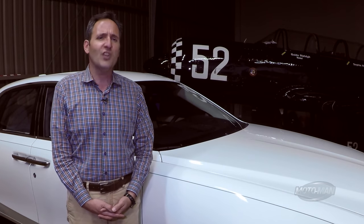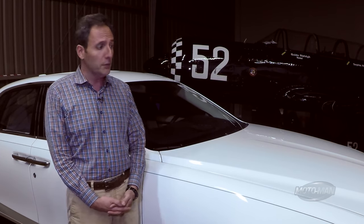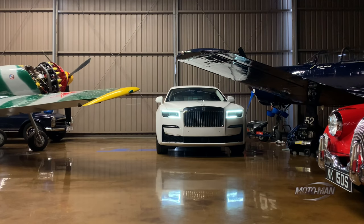Most of us would agree that last year, 2020, no matter who you are or where you live, was challenging at best. What is lesser known is that very fancy car manufacturers like Lamborghini, Bentley, and Rolls-Royce sold cars in record numbers. That would tell me perhaps we should be a bit more positive about 2021 and check in with the folks at Goodwood.